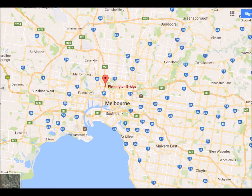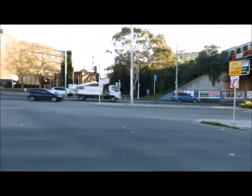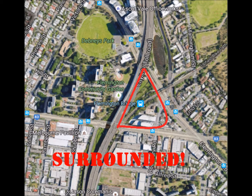Flemington Bridge Station is located about 2km northwest of the Melbourne CBD and is on the Upfield train line. This area seems to be most noteworthy due to the large amount of multi-lane roads surrounding it. You have Mt. Alexander Road to the north, Racecourse Road to the south, and the CityLink Toll Road dominating the space above it. This makes a really interesting challenge for an urban designer to try and find a way for people to exist in this very car-dominated landscape.